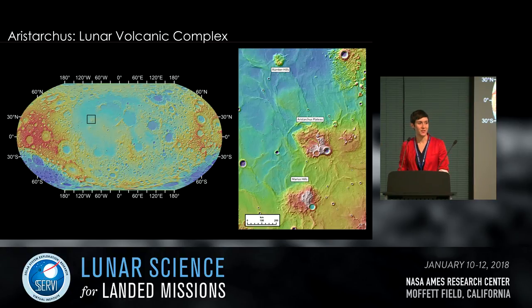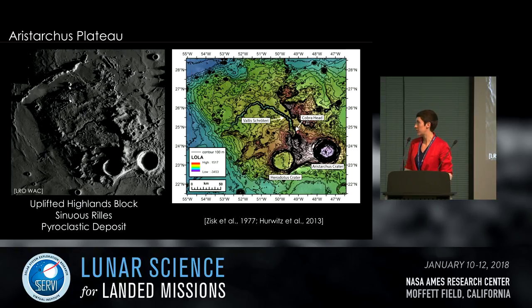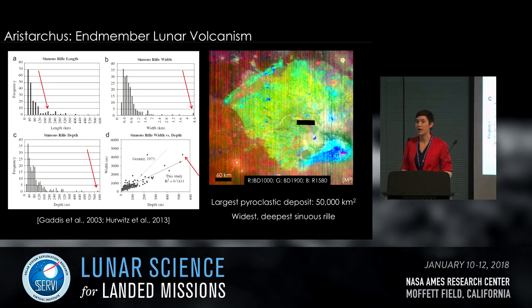The Aristarchus plateau is formed of an uplifted highlands block. It contains several sinuous rills, the largest of which is Vallis Schroederi, which cuts through the center of the plateau and is sourced at Cobra Head — that circular depression. There are several other sinuous rills extending off to the distal edges. When we talk about Aristarchus, we're really talking about end-member volcanism: Vallis Schroederi is both the widest and the deepest sinuous rill on the moon — not the longest, but this scale of volcanism is not seen elsewhere on the moon.